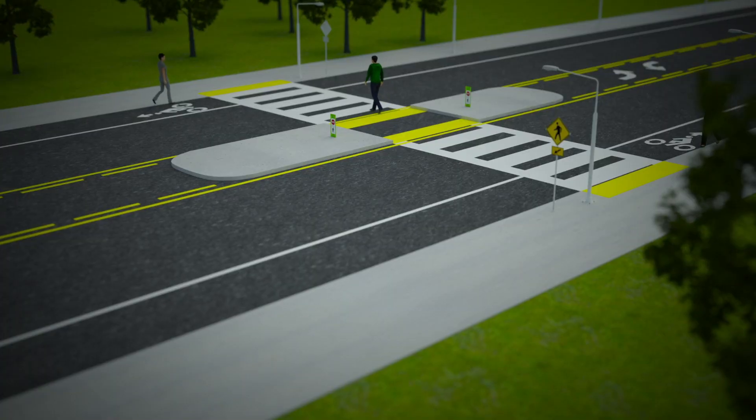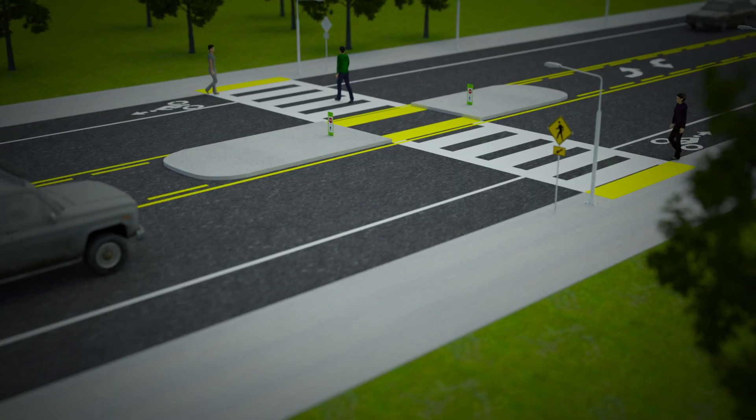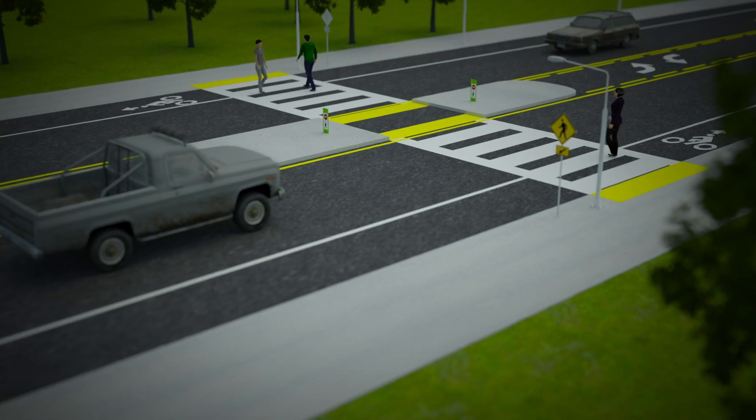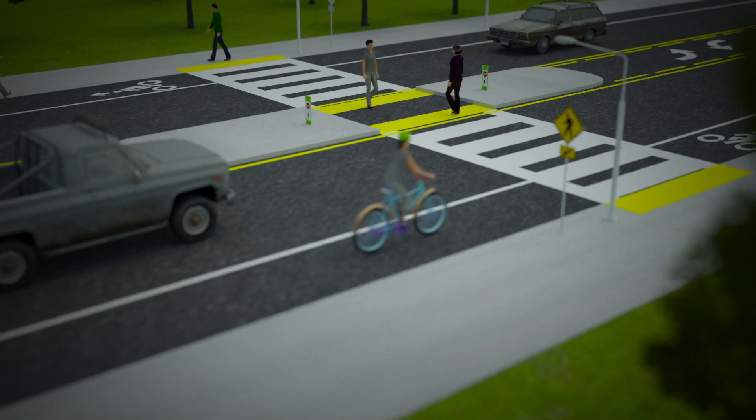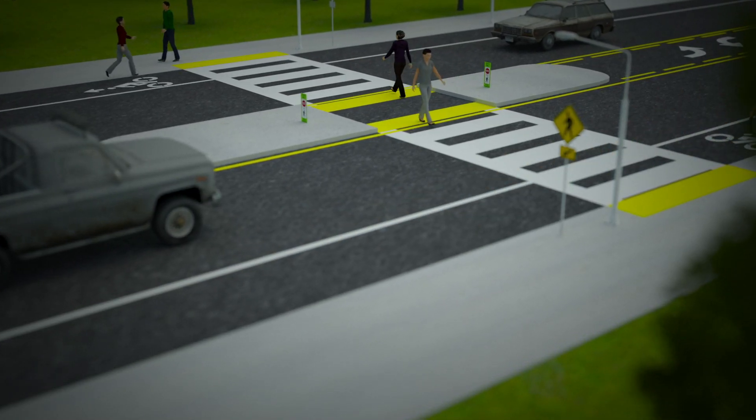By removing travel lanes or reducing travel lane width, road diets can allow for widened sidewalks, bicycle lanes, and curb extensions that improve pedestrian and bicyclist safety and mobility. They give us the ability to do speed management, to reduce lanes, to narrow lanes, put lanes where they need to be, and make situations more intuitive.